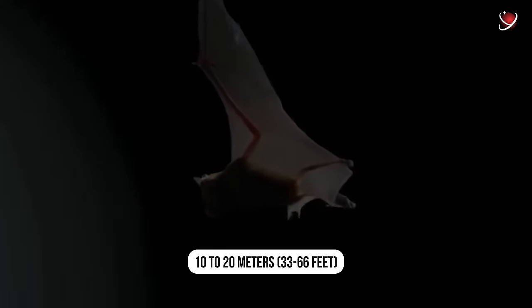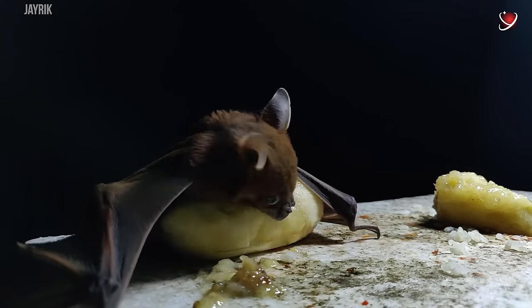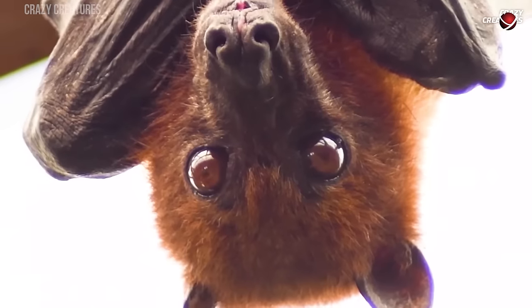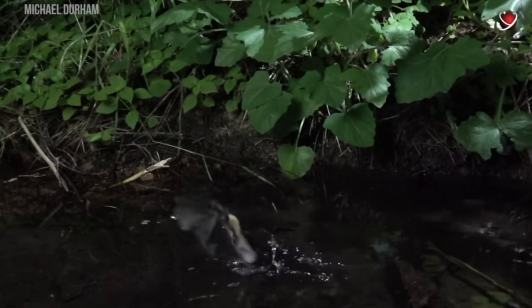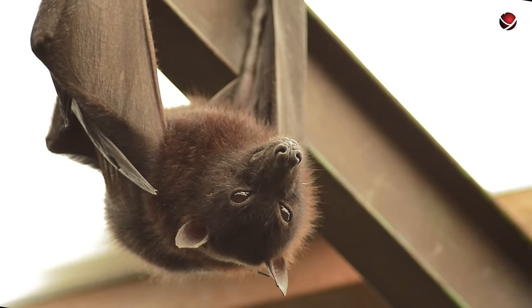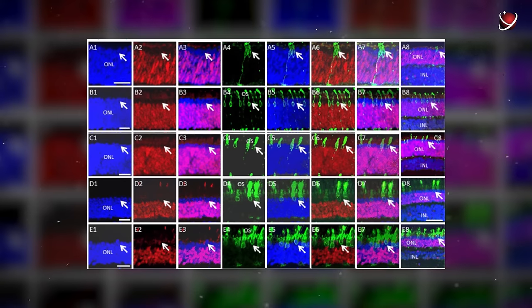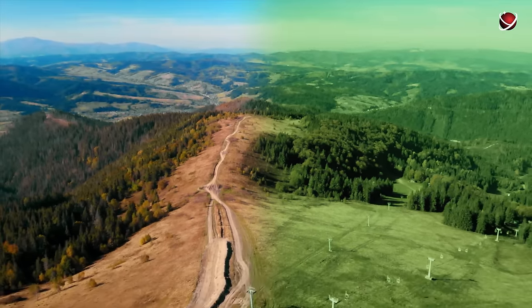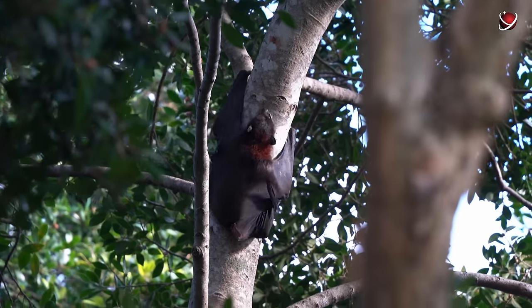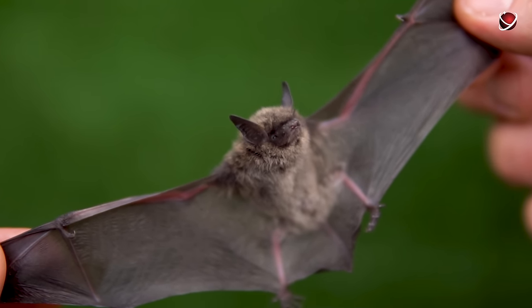Bats need echolocation to find fruits, insects, and small animals. Their vision is even sharper than that of most humans, and unlike humans they lead a nocturnal lifestyle with excellent hearing. Some species can even perceive colors, thanks to two light-sensitive proteins: S-opsin, which detects blue and ultraviolet light, and L-opsin, which detects red and green light. However, many species lack one of these proteins, resulting in complete color blindness. Certain bats from Central and South America have independently lost their ability to see blue and ultraviolet light. Thus, the expression 'sees like a bat' actually means a person has excellent vision.